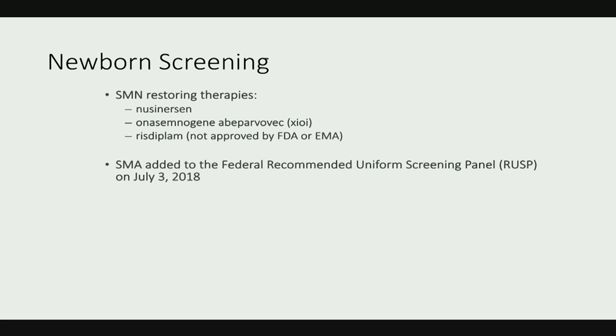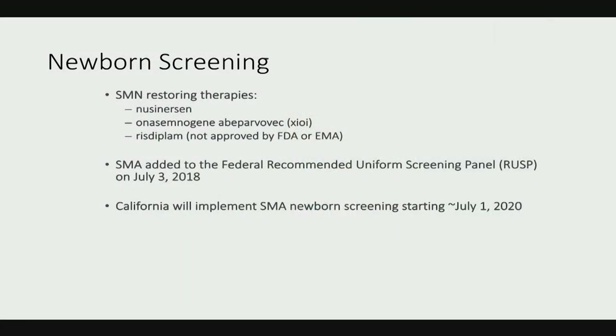California has a law requiring implementation within two years — given the bureaucracy, it will likely take almost the full two years. We're all very excited about diagnosing patients earlier soon, perhaps by late June or July 1st. However, compound heterozygous patients won't screen positive since we're looking for deletions, which account for 95% of patients.